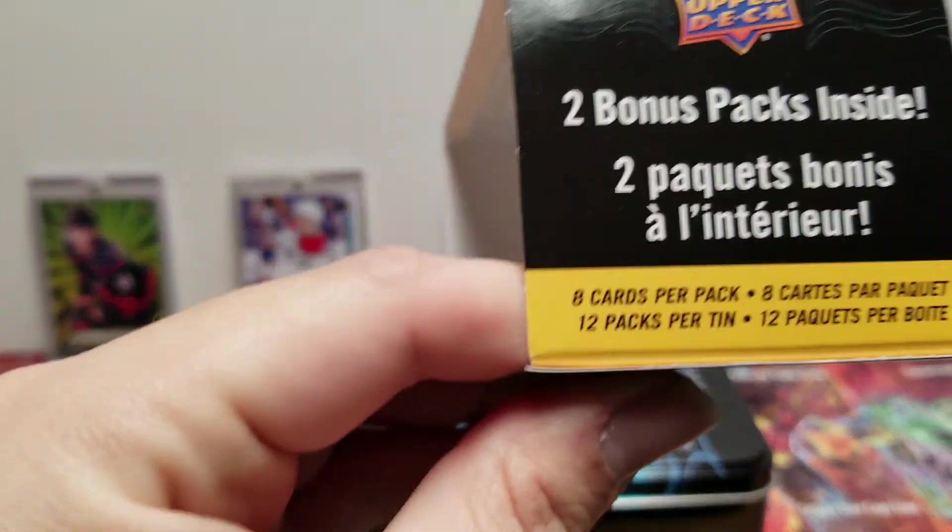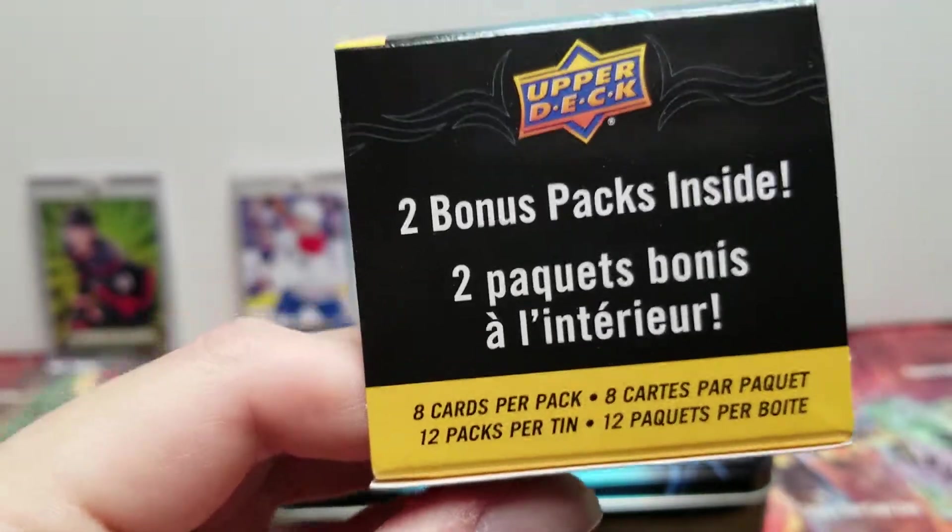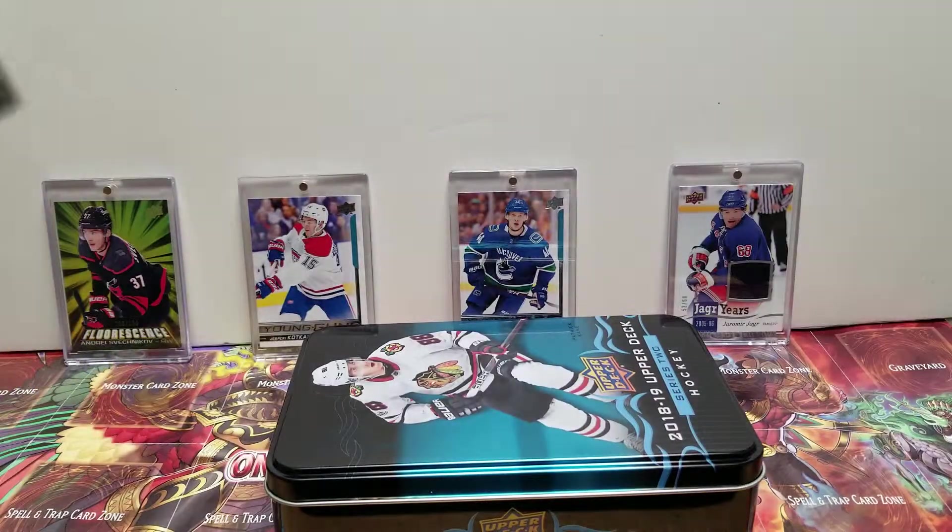I never know why they say that — I think it's just a selling point. 12 packs per tin, 8 cards per pack. You know, there's more chances at rookies, things like that. That's really what the tins are for.